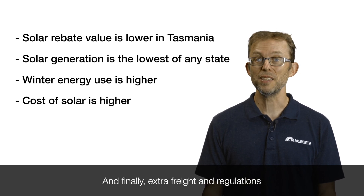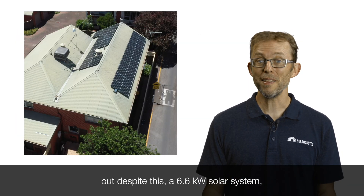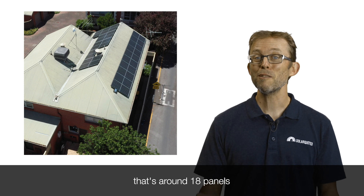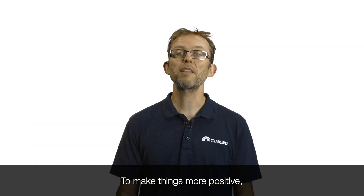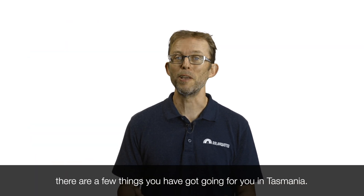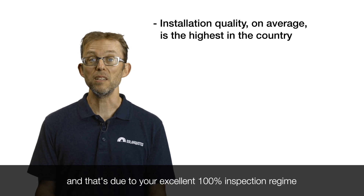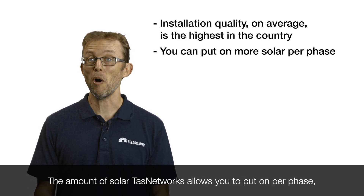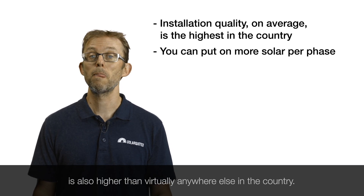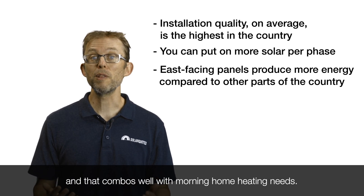Extra freight and regulations make the typical Tasmanian solar system more expensive than one on the mainland. But despite this gloomy picture, a 6.6 kilowatt solar system — that's around 18 panels, the typical system size installed these days — can pay for itself in under five years in Tasmania. Try getting that kind of return from the bank. On the positive side, the average quality of a solar install is actually the highest in the country, due to your excellent 100% inspection regime run by the Department of Justice. The amount of solar TAS Networks allows per phase is also higher than virtually anywhere else in the country, and east-facing panels in Tasmania produce more energy overall than in other parts of the country, which combines well with morning home heating needs.